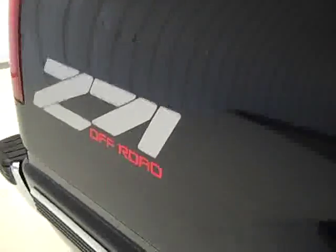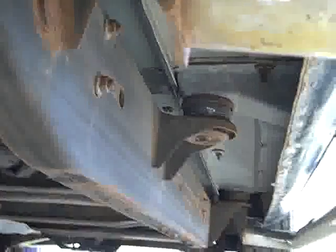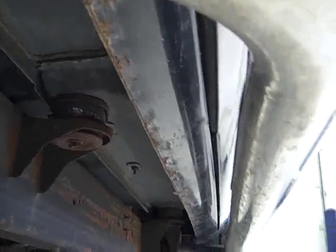The box is very clean on this truck. Z71 off road suspension package. We take these videos so if you're far away or even if you're close by you can see the truck, hear the truck, and have confidence in the vehicle before you even get here. It's especially nice on these older vehicles because you can really tell the condition better than pictures. You can see the frame is very clean, and the rocker panels have just a little bit of rust starting, but for a 98 it's pretty good.